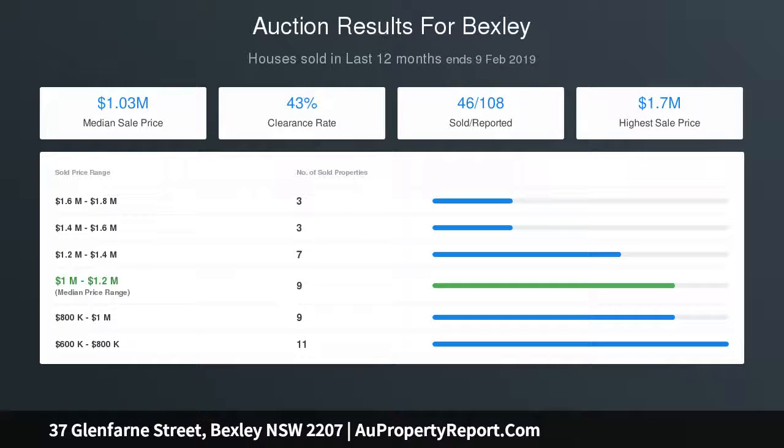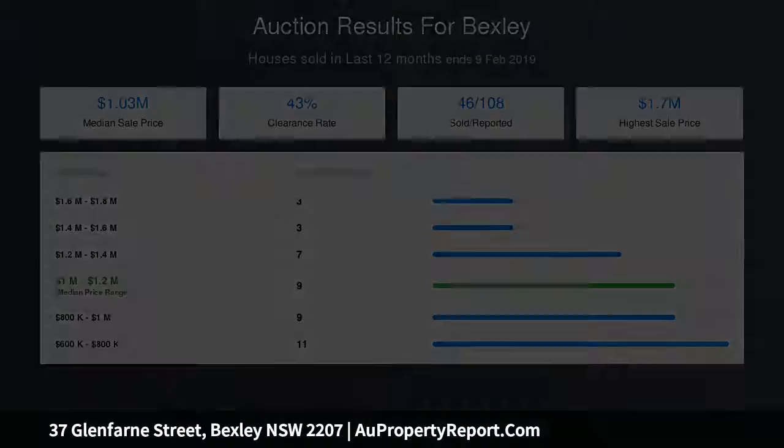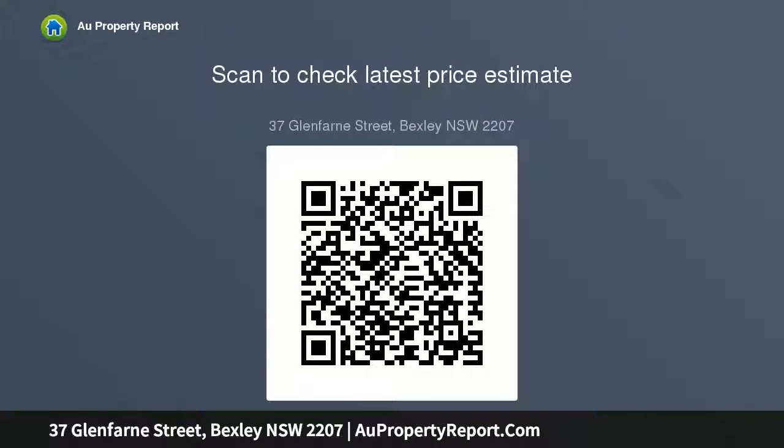Home office and study. Ducted air conditioning and storage space. Secure double carport with side street access. Steps to buses, just minutes from Kogarah Station and a selection of schools.